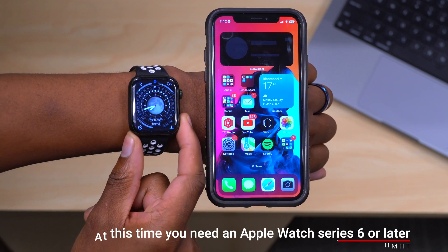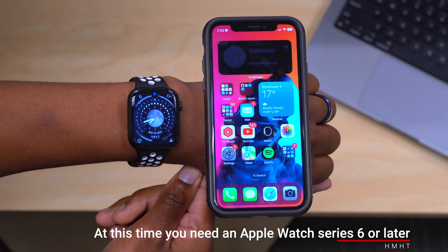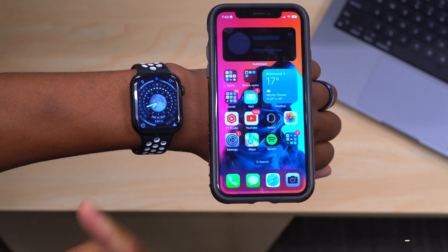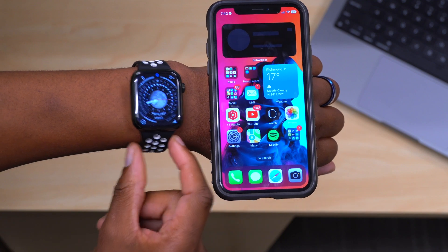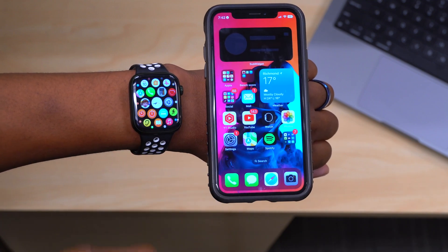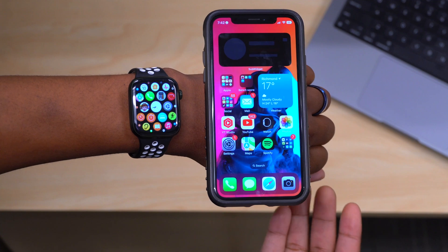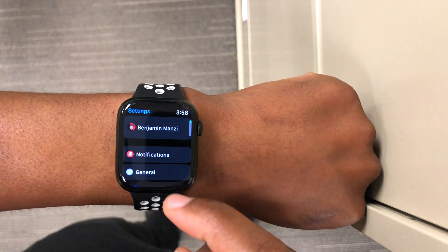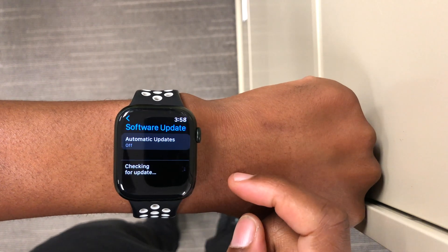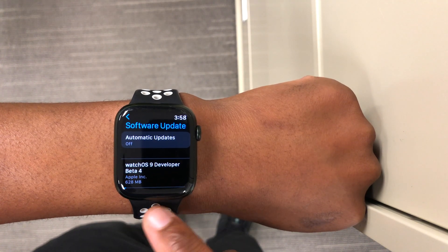Your Apple Watch also needs to be Series 6 or newer for this mirroring feature to appear — and that is a bummer. The most unfortunate part about this feature is that, at the time of recording, it's only supported on Apple Watch Series 6 and Series 7. However, since this is still in beta mode, by the time watchOS 9 is released to the general public, hopefully more Apple Watch series will have been added to the supported list.